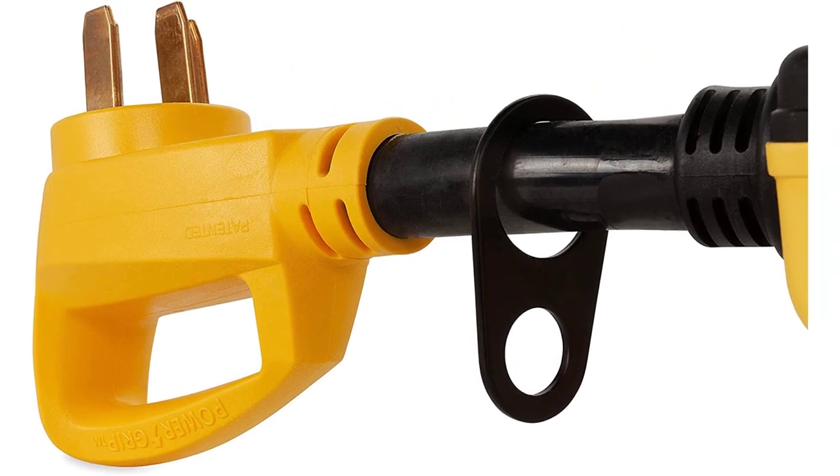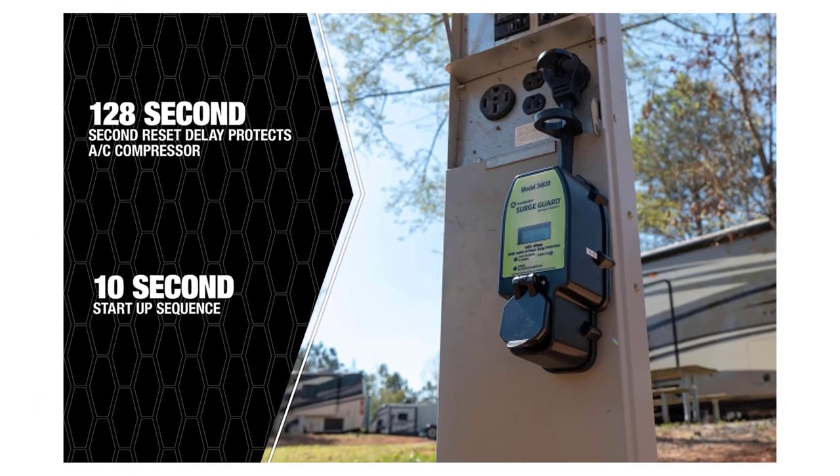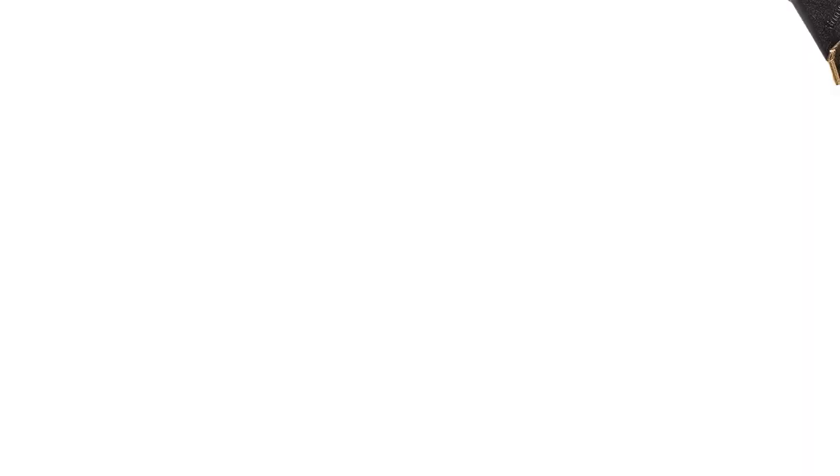There are many products available to choose from, each with different characteristics, benefits, and prices. To help you make an informed decision, I did extensive research, read tons of customer reviews, and compiled a list of the best RV surge protectors from reputable brands.